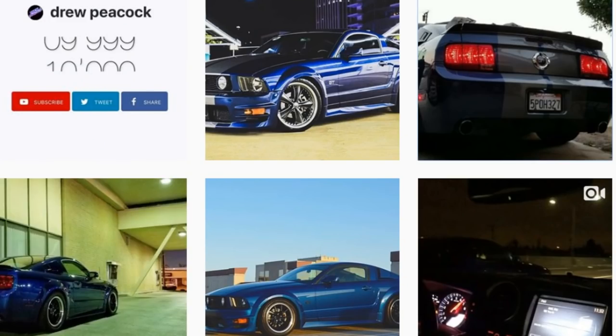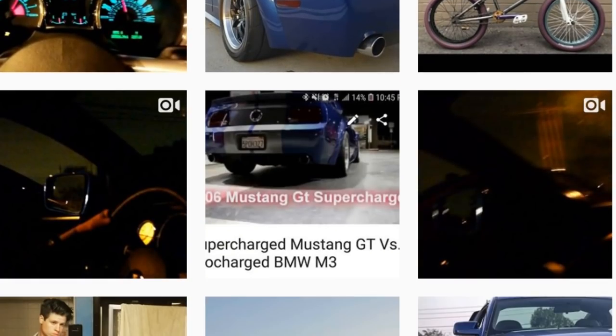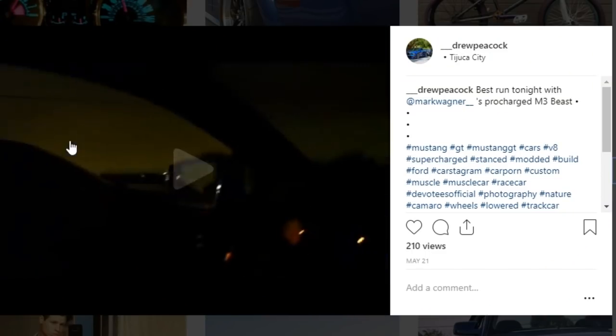My exhaust setup is long tubes, a Bassani catted mid-pipe, Vibrant high-flow resonators, and a Bassani axle-back. I do want to upgrade the axle-back — this one is a little too metallic sounding for my taste, but I like it overall. Now here's probably the fastest I ever went in my car — I was in fifth gear and still going, racing my buddy's pro-charged M3.